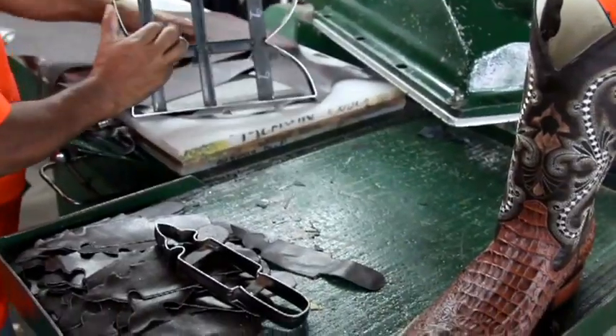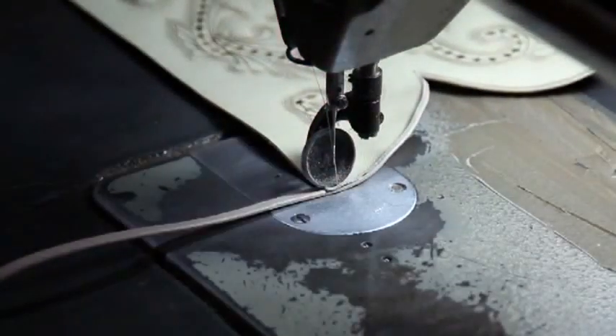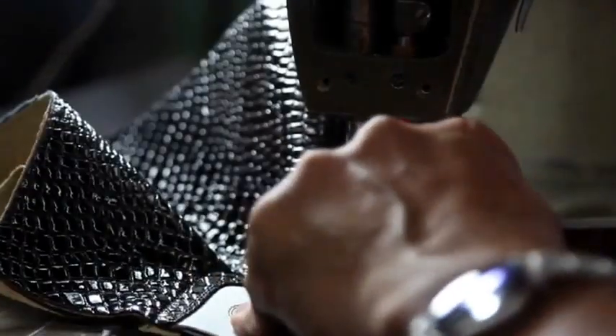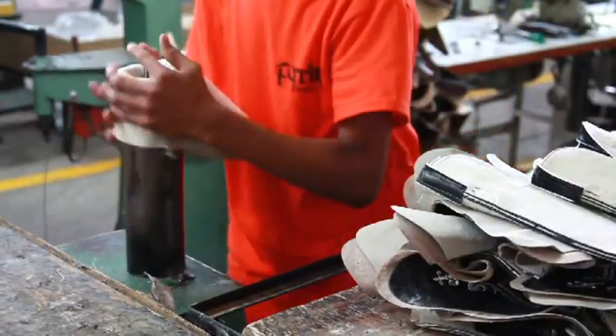Once we have decorated the boot, we get into the process of assembly, in which the parts of the boot are assembled with high quality. The assembly dynamic is to sew inside out, smoothing the edges, and then rotating the boot tube to give the final shape.